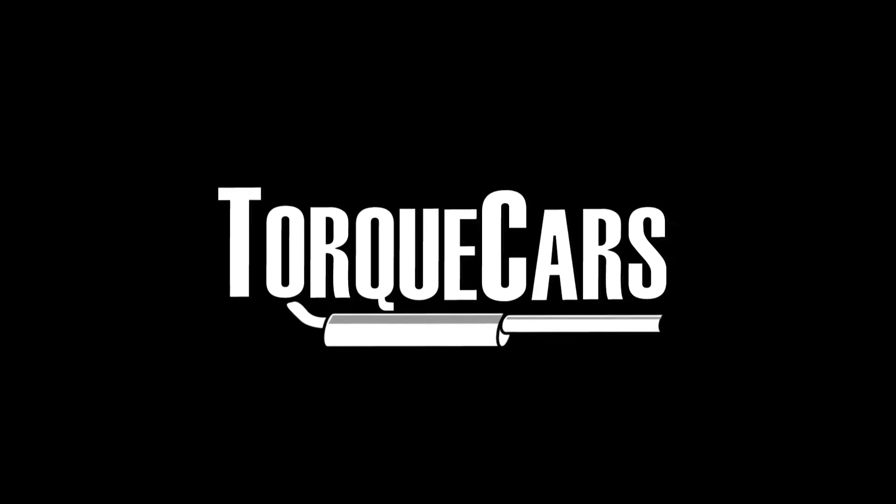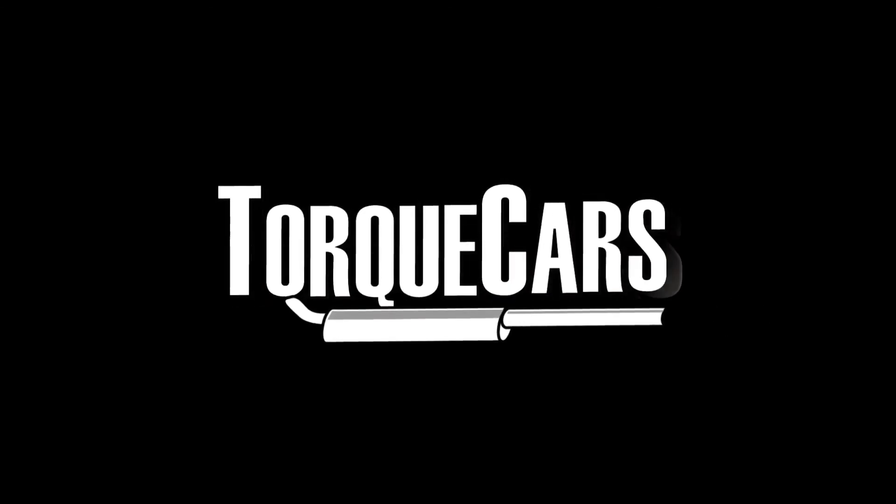Thanks for watching — we hope this has been informative. Be sure to drop by our site and say hi in our forums. Let us know in the comments what mods you've done to your car and what car you've got — we love to hear from people, and that helps us to shape our future content. Thanks for watching!